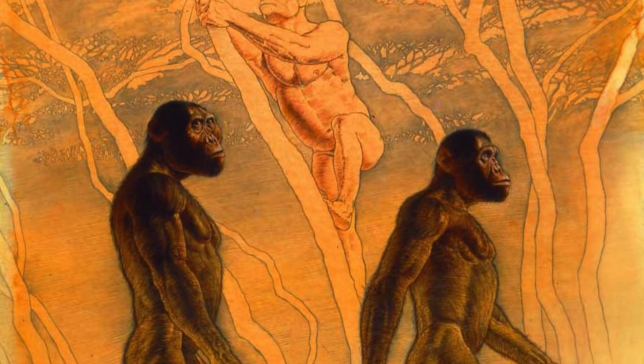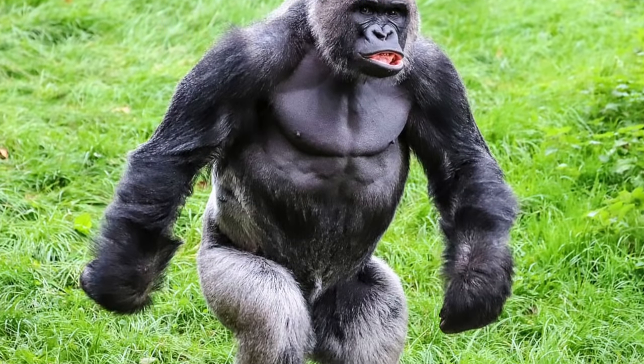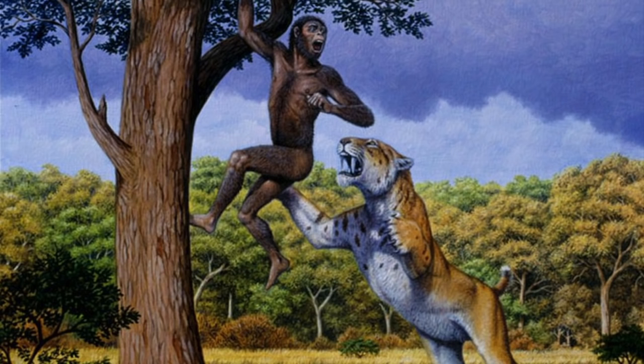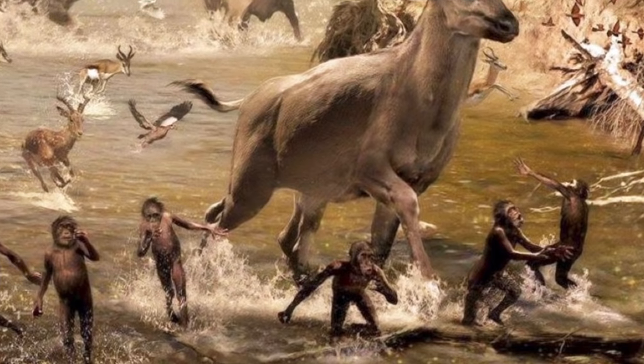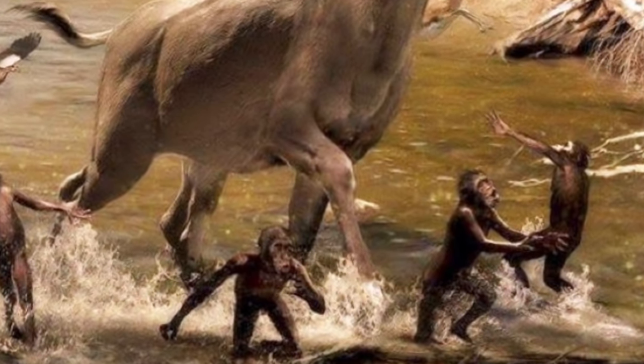An important question regarding our ancestors becoming bipedal is: why? There are a number of pros and cons to bipedalism. One benefit is awareness — when standing on two feet you are able to see much further and above objects such as foliage, which would certainly help human ancestors detect danger and respond faster. Another reason is locomotion: walking and running on two feet is efficient, takes up less energy, and allows for more endurance.